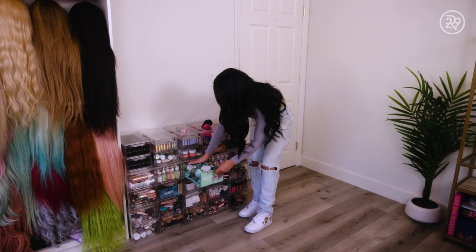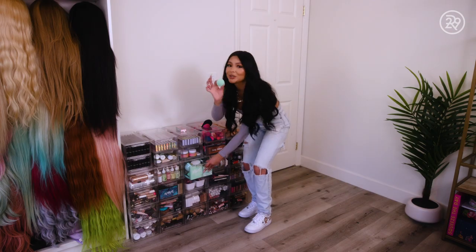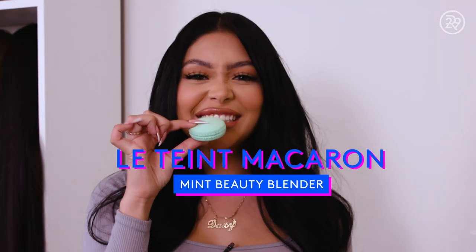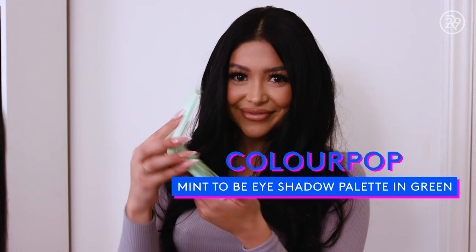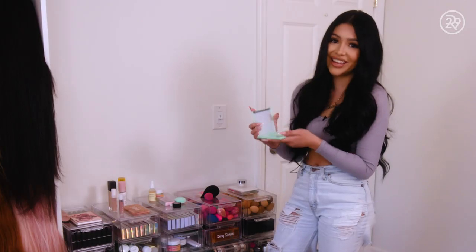My favorite color is Tiffany blue. This is a little macaroon beauty blender. It's everything. I just love it. I bought two just in case.